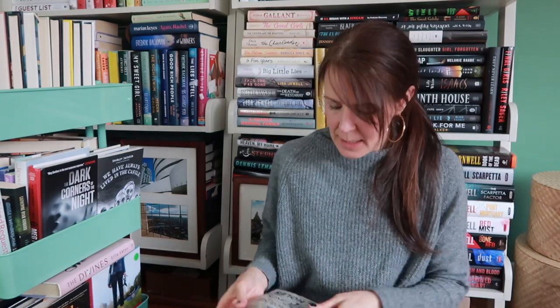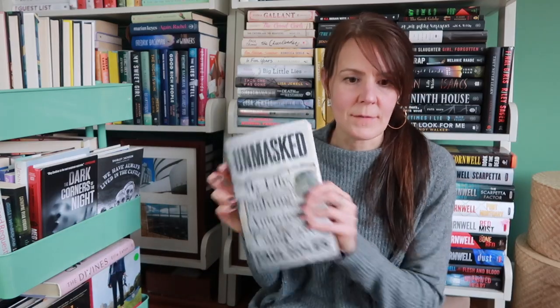Last Seen Alive by Joanna Schaffhausen. This is the fifth book in the Ellery Hathaway series and I am not ready for book five yet — but when I'm ready, I'm excited to have it. And then I have Unmasked by Paul Holes. This is his memoir about solving cold cases including the Golden State Killer. I've listened to him on many a podcast — very fascinating, and I'm very excited when I get to it.